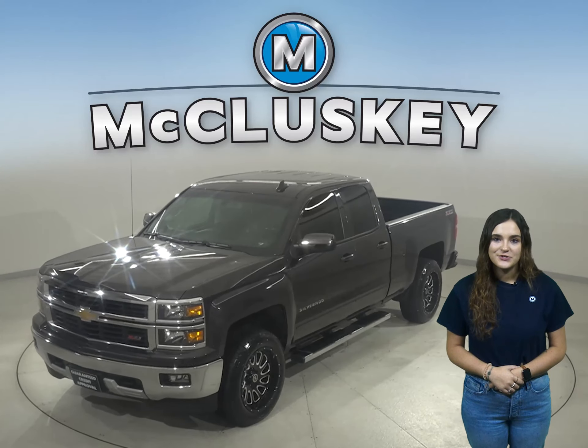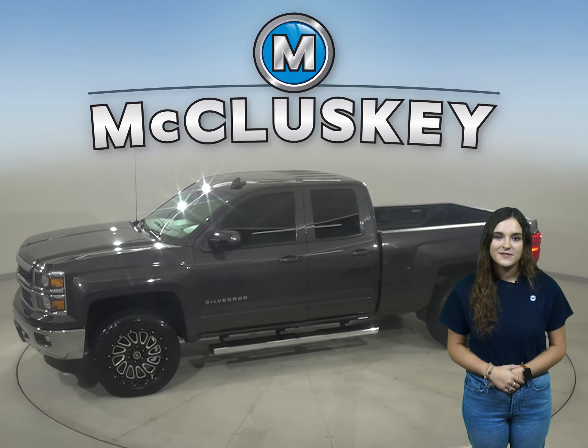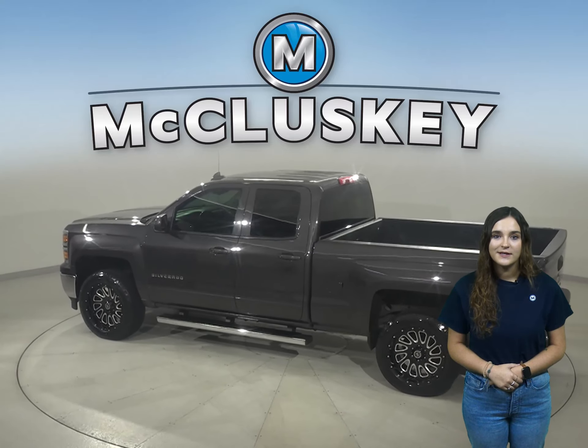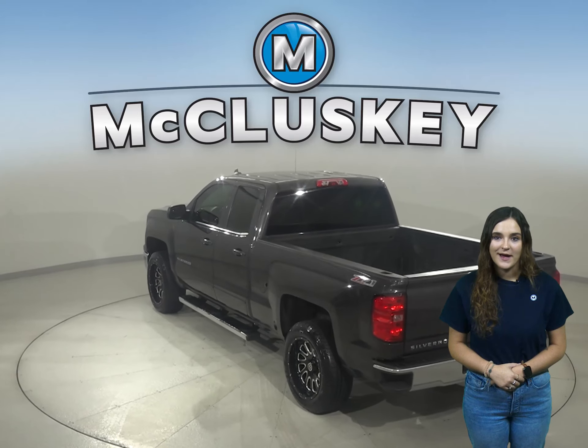If you are looking for a standard truck to be your next everyday driver, then take a look at this 2015 Chevrolet Silverado 1500. Some added comforts include remote start and a Sirius XM ready radio. You'll also want to take note of the tow package in the back.